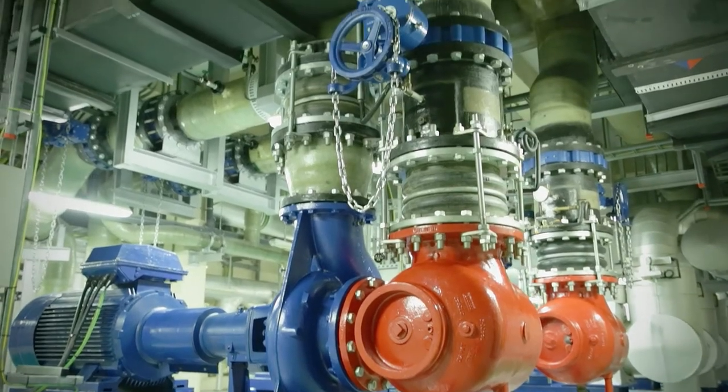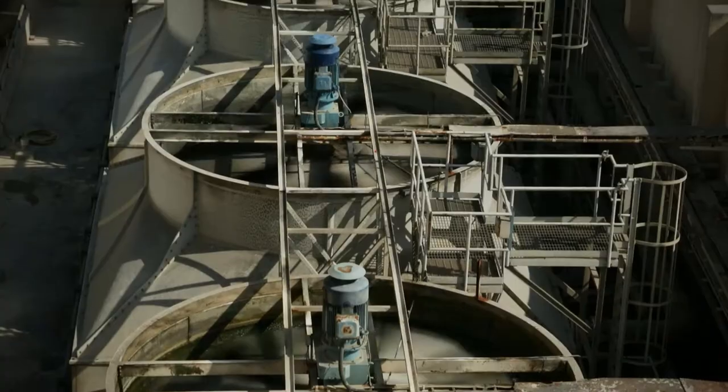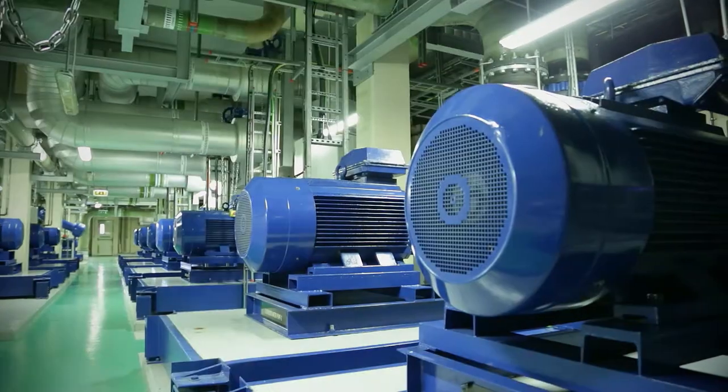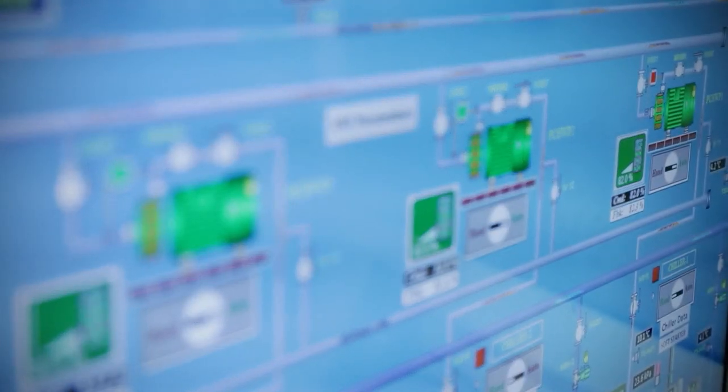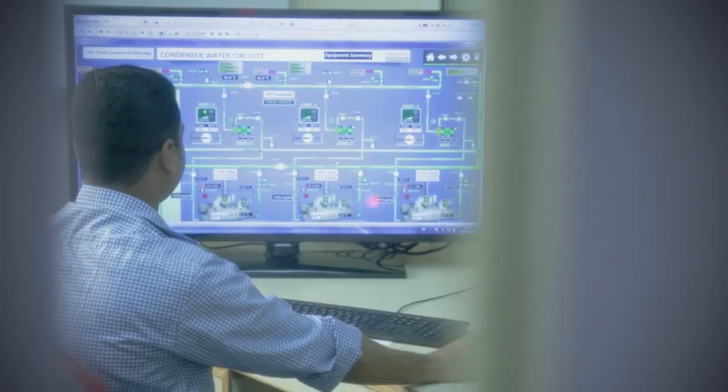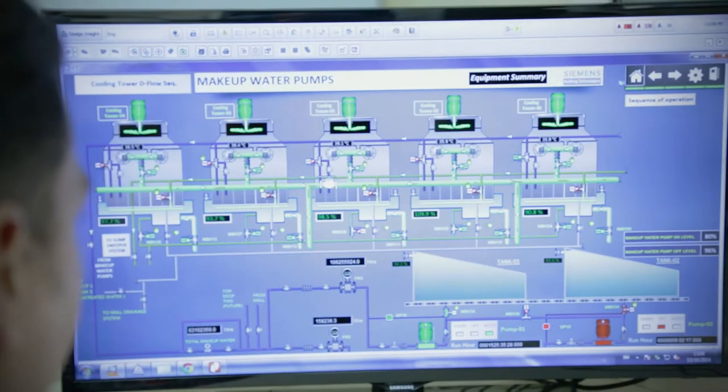Before using the DemandFlow solution, the plant was delivering an efficiency of 0.971 kilowatts per tonne, at an average of 4,600 tonnes of cooling during peak demand. Within the first three months we realised a 22% saving with a plant efficiency of 0.75 kilowatts per tonne, at the same time optimising the plant's performance.